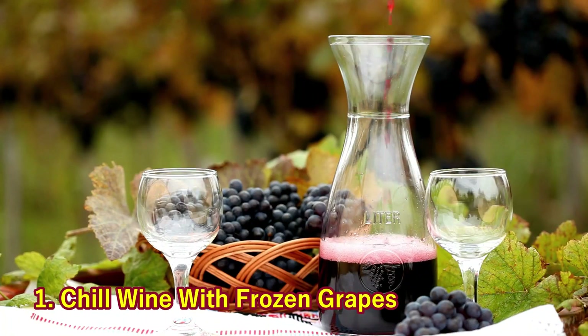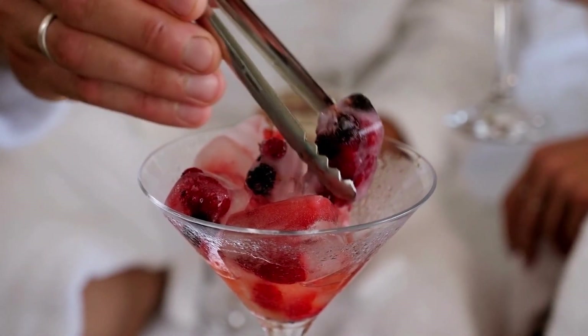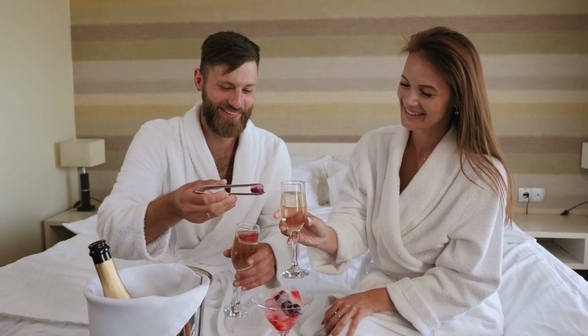1. Chill Wine with Frozen Grapes. If you want your wine chilled but don't want to dilute the flavor, try sticking some frozen grapes in your glass instead of ice cubes.